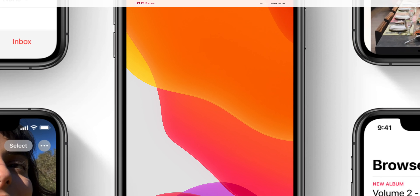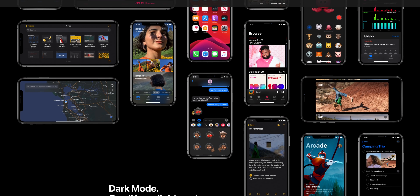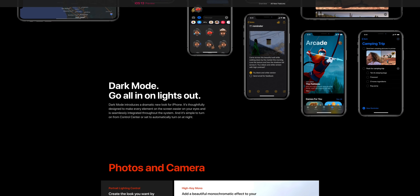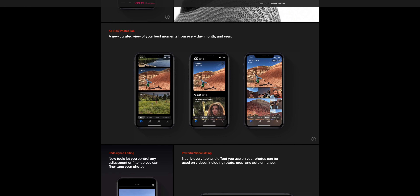So there it is — iOS 13, iPadOS, watchOS 6, and the latest version of tvOS simply exceeded my expectations. This was a huge release and I cannot wait to dive into all the details. See you soon.